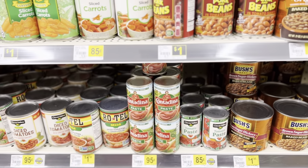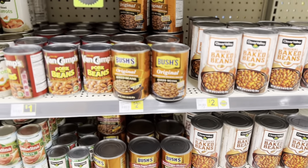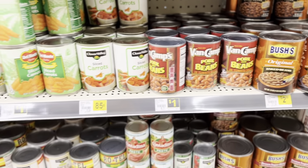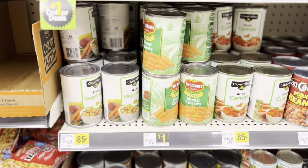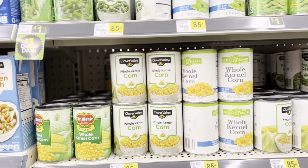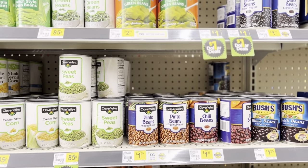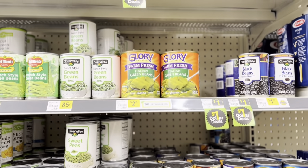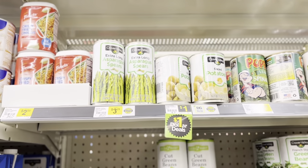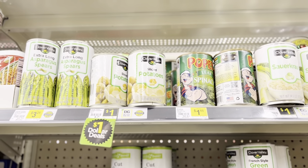Tomato paste is 95 cents, and beans are 85 cents. Pork and beans — you can still get those little cans for a dollar. They also have carrots, corn, peas, chili beans, black beans, and potatoes for a dollar. The asparagus is actually kind of high.